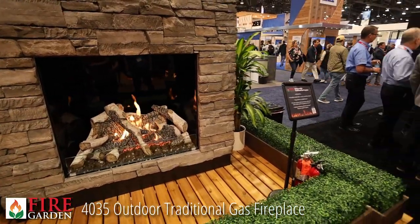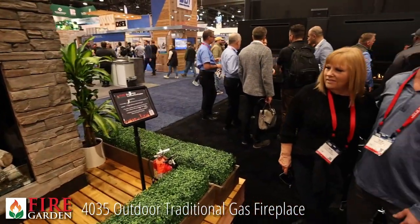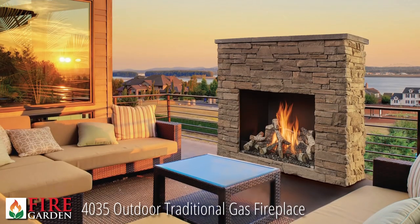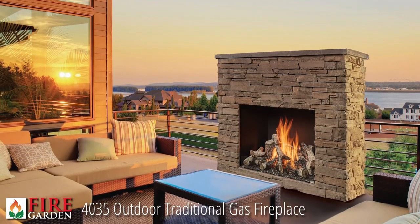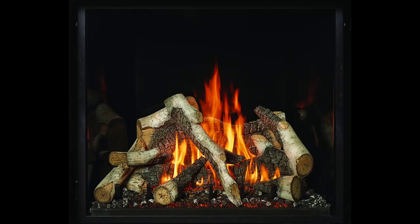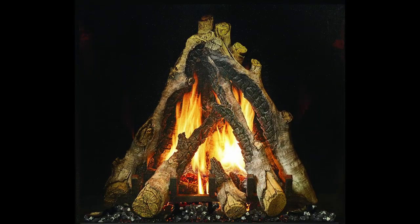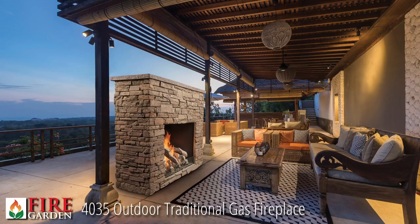The crown jewel in the outdoor fireplaces is the 4035 traditional gas fireplace. This unit is 40 inches wide and 35 inches tall — a gigantic fireplace for the great outdoor area. The 4035 features a choice of the birch log set, an oak log set, or the magnificent Bonfire birch log set. This unit comes standard with a black glass fireplace liner and, like the other fireplaces, it's ventless — meaning no chimney required.